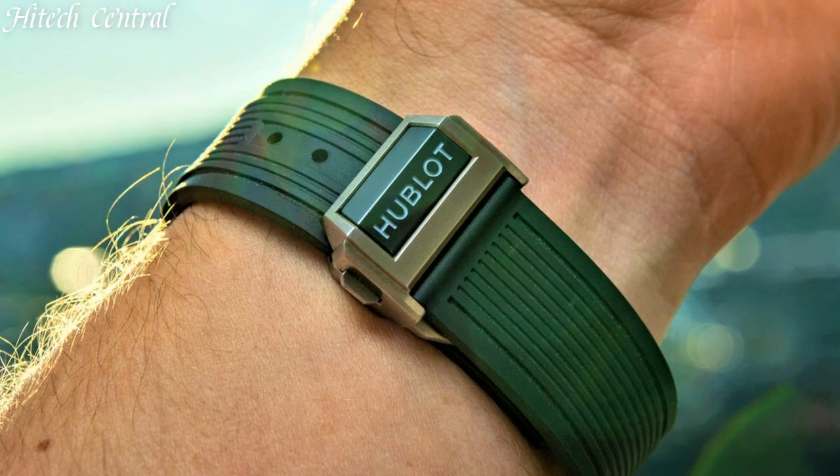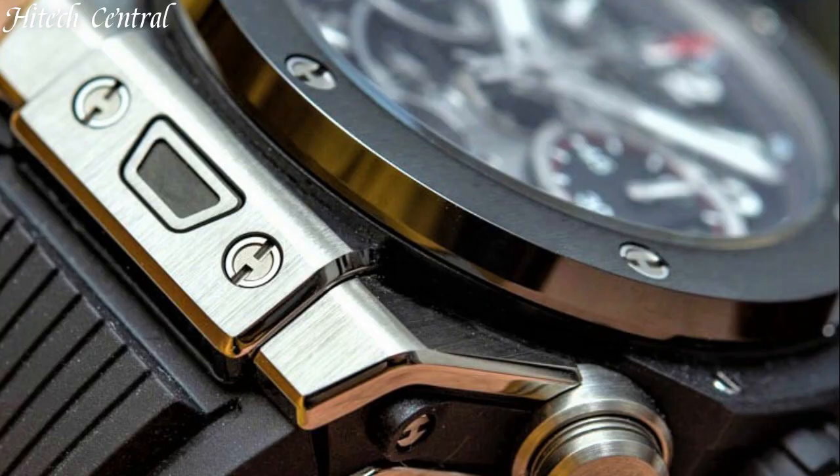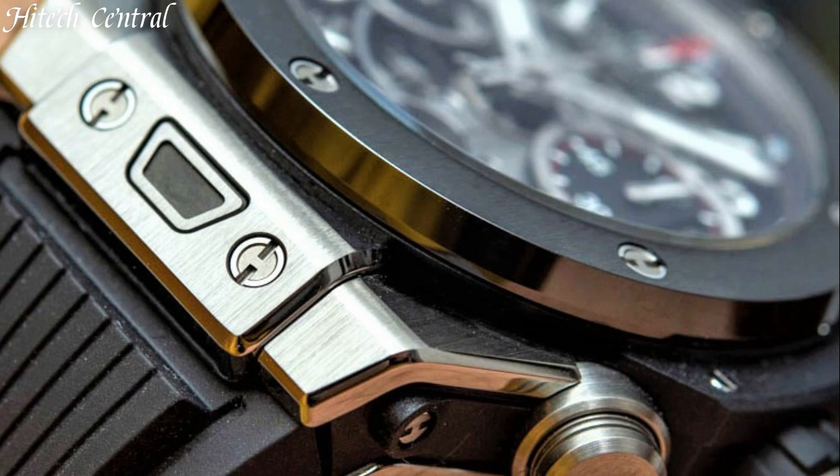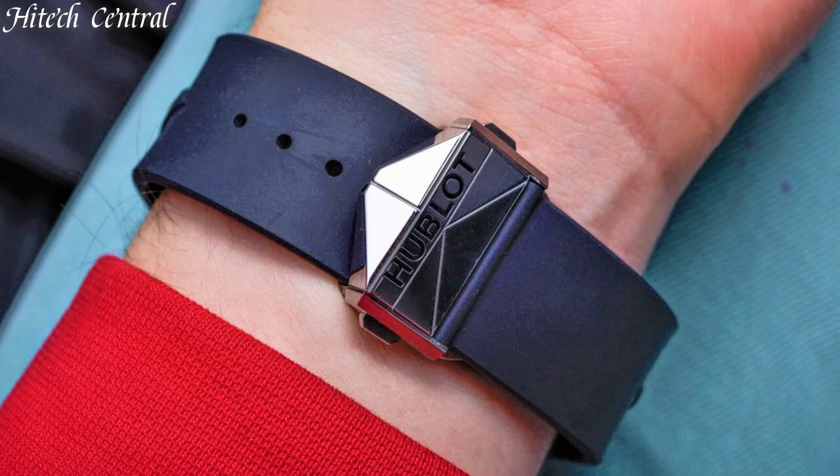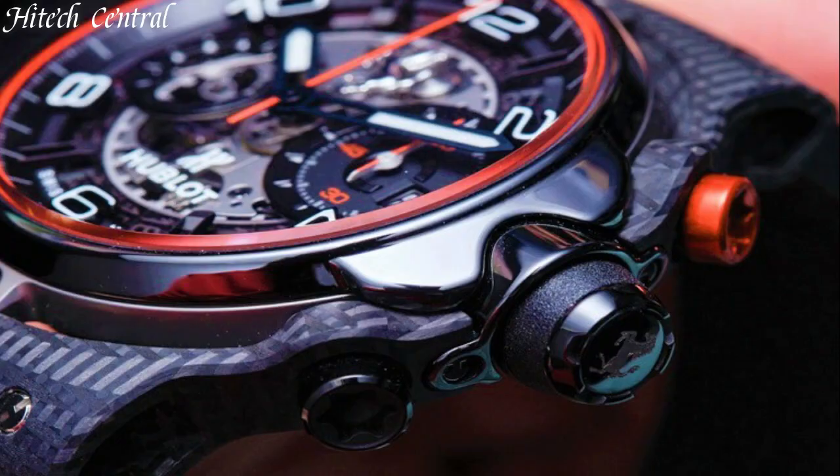Hello everyone and welcome back to your favorite channel. In this episode, we're going to take a look at some of the best Hublot watches available today. All the watch product buying links are given in the video description. Subscribe and hit the bell icon.